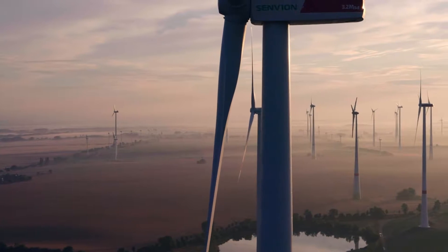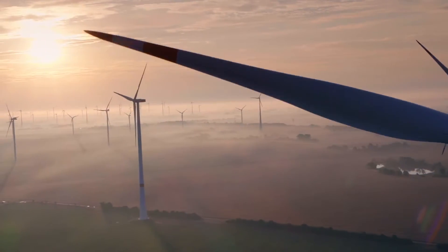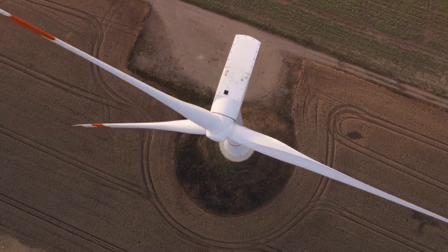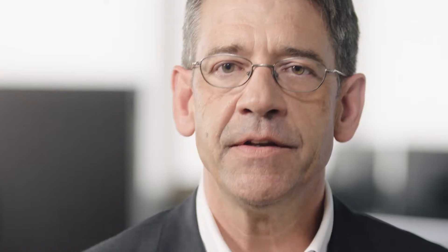Picture yourself: the warranty is expiring. You really want to know everything will hold up. It's all about total cost of ownership. The better you know the condition of your blades, the easier you can maintain your valuable assets.